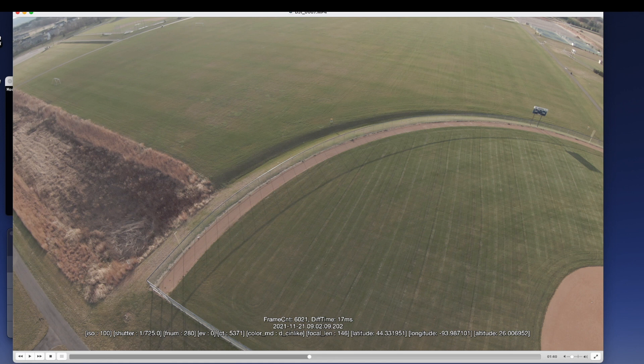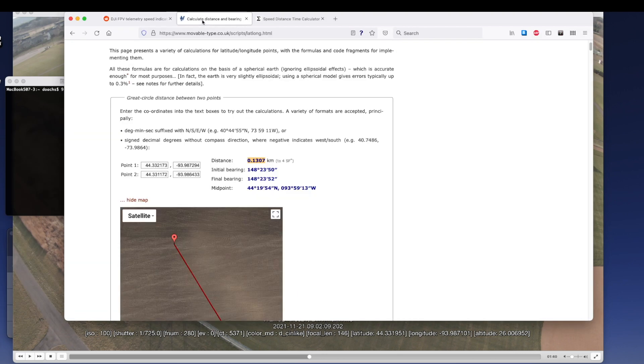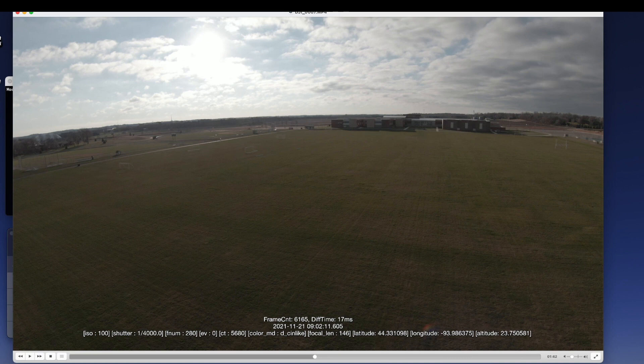Here you can see I have it loaded right before I'm about to go flying as fast as I can across this field with a really strong tailwind. Down at the bottom you can see the longitude, latitude, and the time. I need to record what time this was at — this is at 9:09.202 in the morning. Then I'm going to take this latitude and longitude and put it into this website which helps you calculate the distance between two latitude and longitude points. We've got 44.331951 and 93.987101. Then we have to find our second point to measure the speed between, so I'll play this video ahead a little bit when I'm going fast.